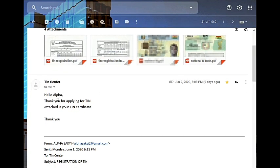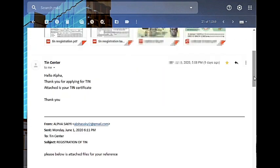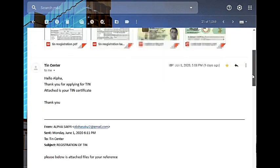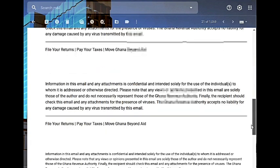Then the GRA replied: 'Hello, thank you for applying. Attached is your TIN certificate.' I received my TIN certificate — I sent it on 1st June at 11pm and received it on 2nd June at 5pm, so that's within 24 hours. My certificate was attached in the email.